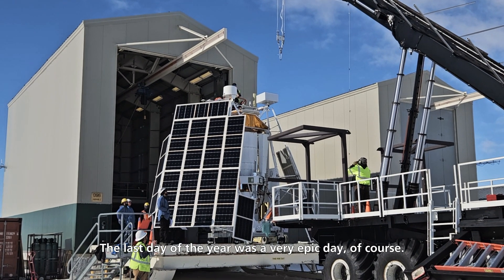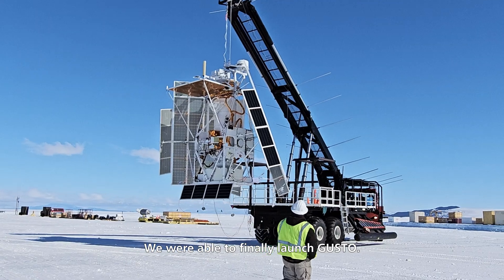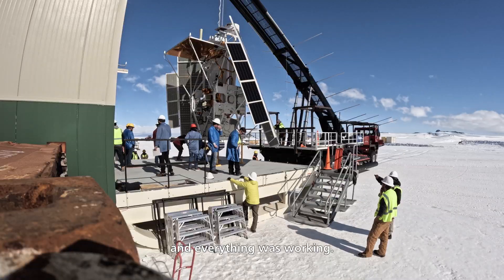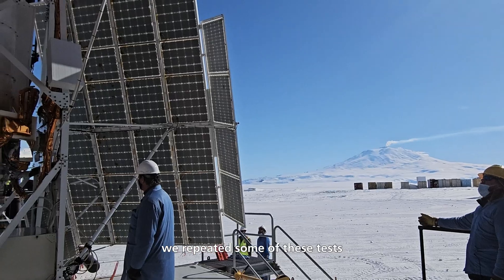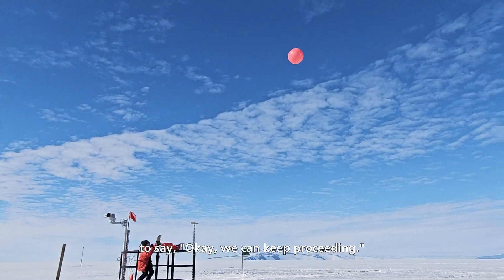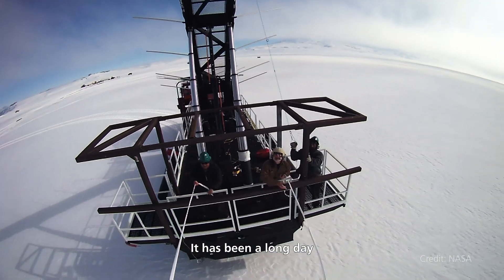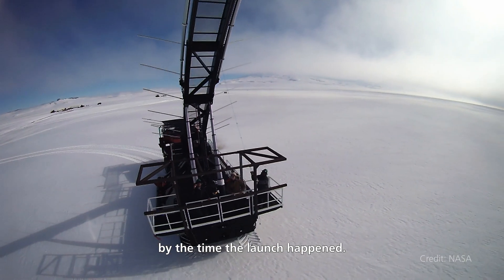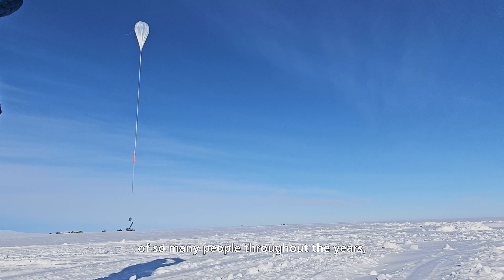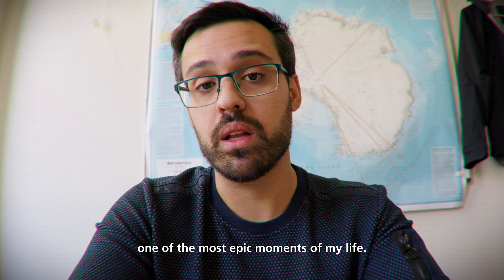The last day of the year was a very epic day. We were finally able to launch GUSTO. We started early, did our tests, and everything was working. Once on the launch pad, we repeated some of those tests, and then had to wait on the meteorologists to give the go-ahead. It was a long day by the time the launch happened, but it was really fantastic to see the work of so many people throughout the years slowly going up safely. It was for sure one of the most epic moments of my life.